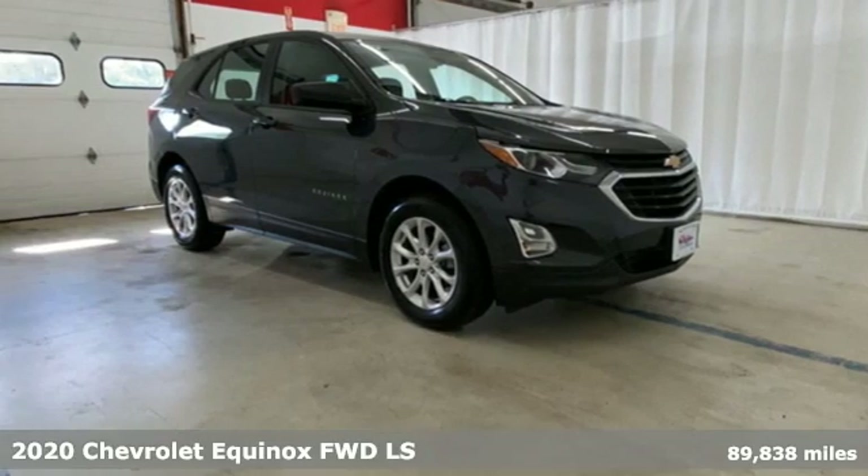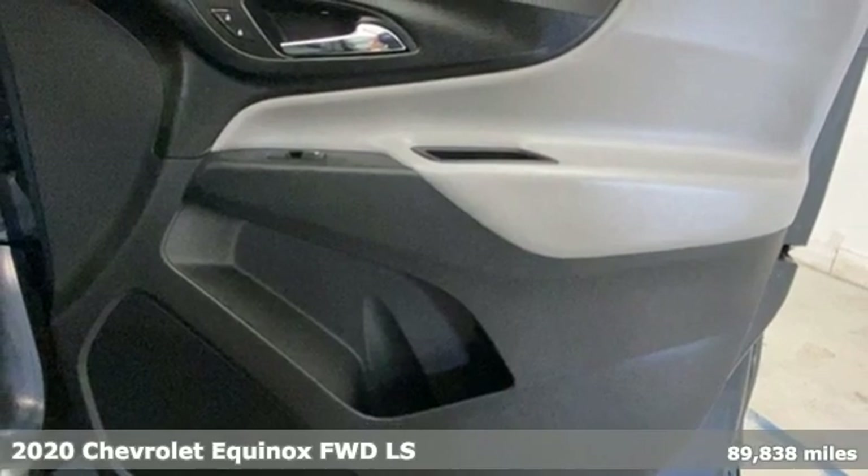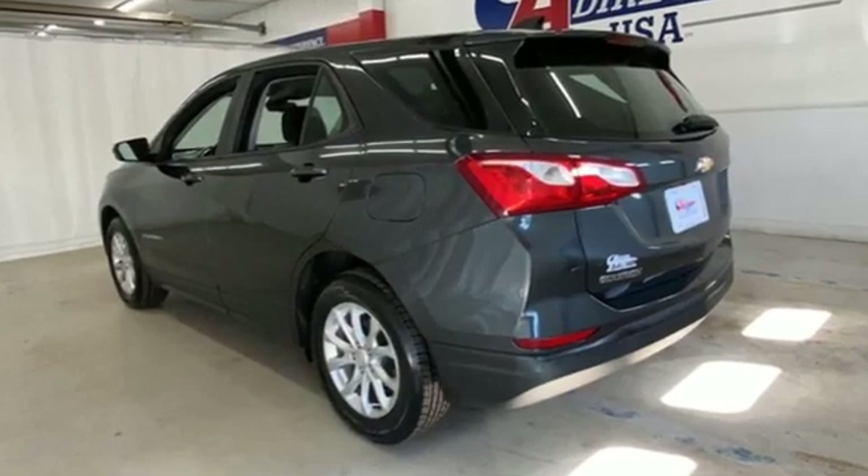Here's a 2020 Chevrolet Equinox. This Equinox is a talented multitasker with impressive fuel economy, thoughtful safety features and powerful performance. It comes nicely equipped with features you'll love.